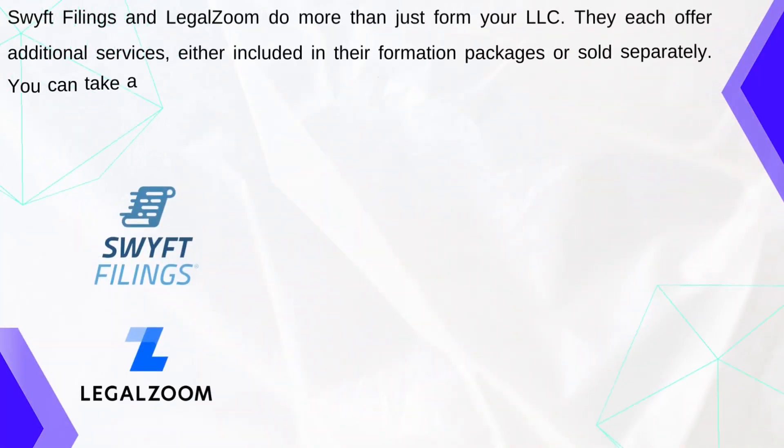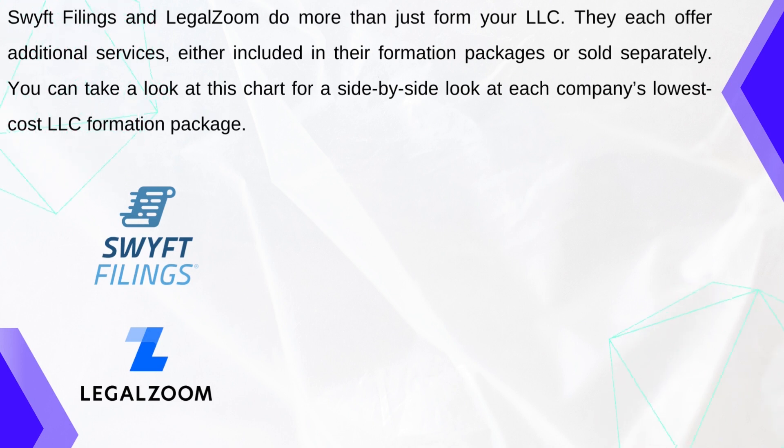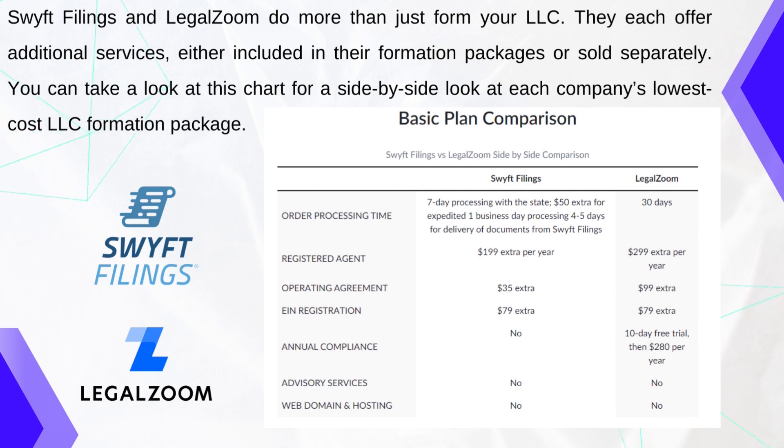Swift Filings and LegalZoom do more than just form your LLC — they each offer additional services either included in their formation package or sold separately. You can take a look at this chart for a side-by-side look at each company's lowest-cost LLC formation package. With the basic plan, Swift Filings has a 7-day processing with the state, $50 extra for expedited one-business-day processing, and 4–5 days for delivery of documents. A registered agent with Swift Filings costs an additional $199 per year. The operating agreement is an extra $35, the EIN registration is an extra $79, and annual compliance, advisory services, and web domain and hosting are not included.